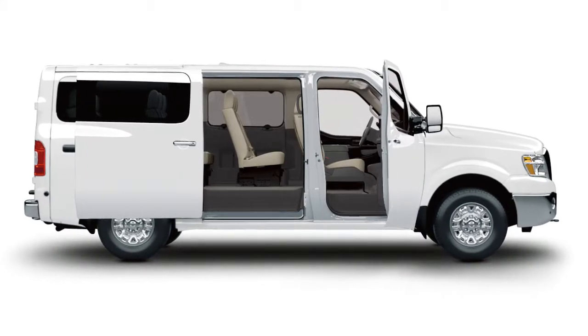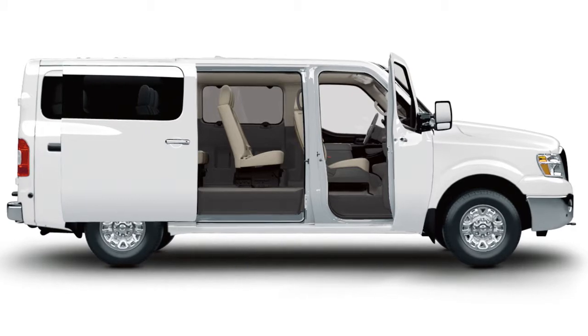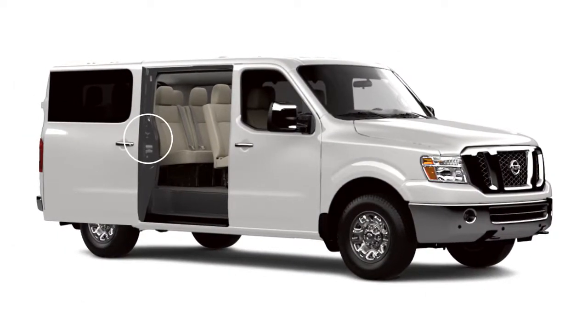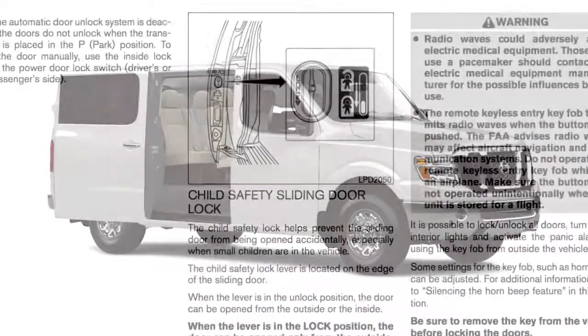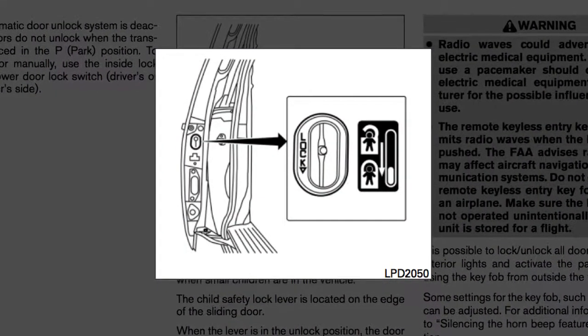Child safety locks help prevent the rear doors from being opened accidentally, especially when small children are in the vehicle. The child safety lock levers are located on the edge of the sliding doors. When the lever is in the lock position, the door can be opened only from the outside.